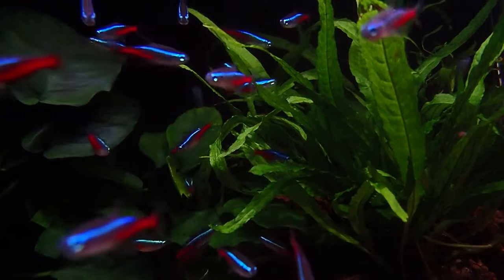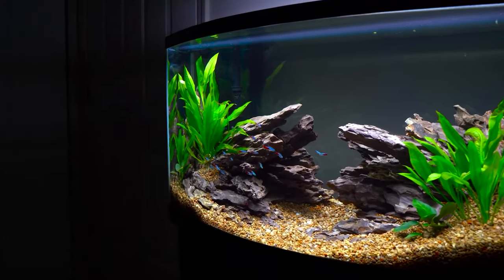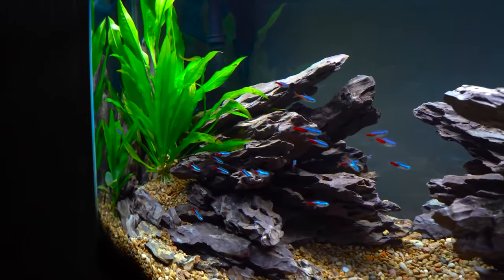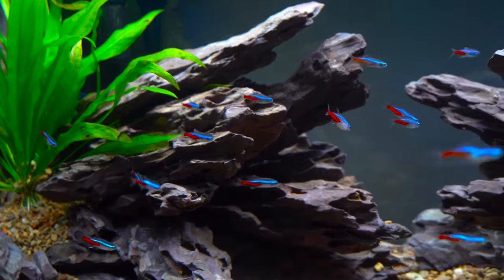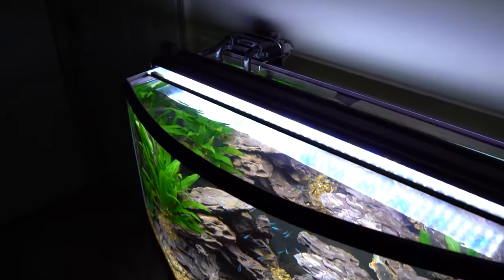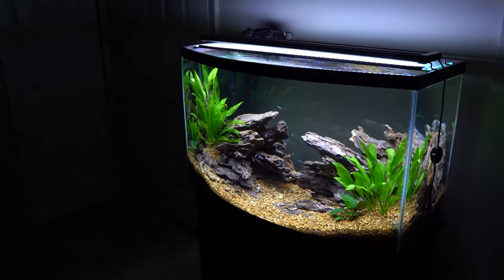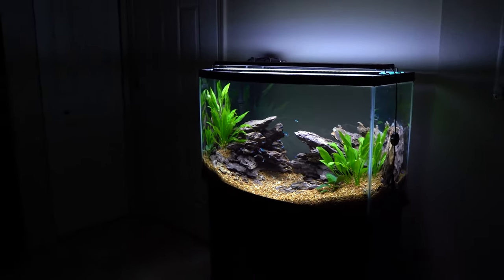Live plants in your tank aren't just eye candy — they're mini oxygen factories, hide-and-seek spots, and sometimes snack bars for tiny critters the tetras love. Some top plant picks to consider: Java fern, anubias, Amazon sword, and water wisteria. They're like the popular kids in the world of aquatic plants.